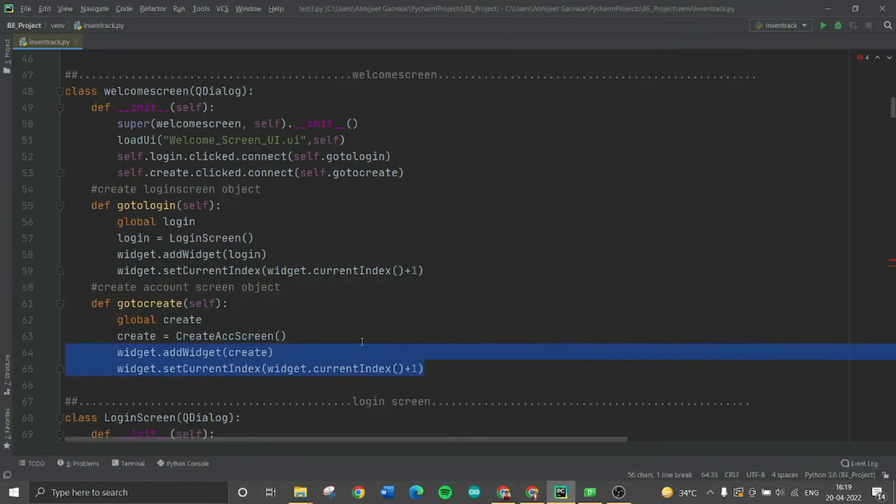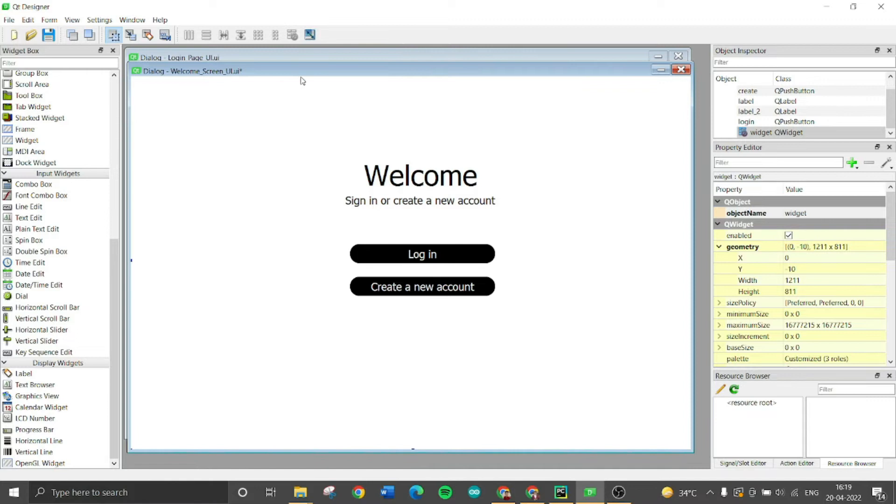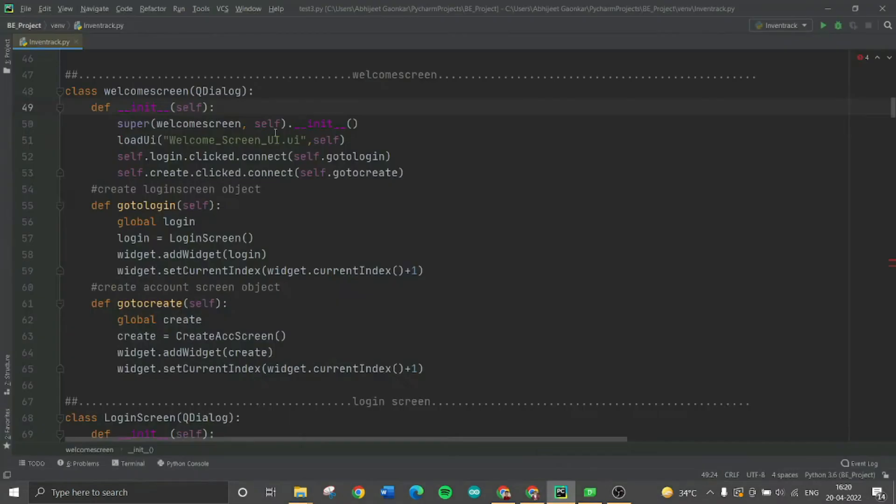The next part is the welcome screen. There are two aspects: front end and back end. For designing the front end, we use Qt Designer in the PyQt library. In Qt Designer, you can create the front end of your application by simply dragging and dropping labels and widgets — this saves a lot of time so you can focus on the back end. I have designed the welcome screen with two buttons: a login button and a create new account button. In the back end, I load the UI file into Python and define what happens when the user clicks login — navigating to the login page — or clicks create new account — navigating to the registration page.